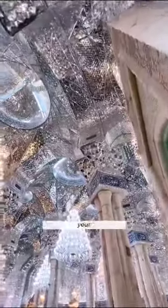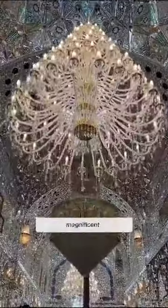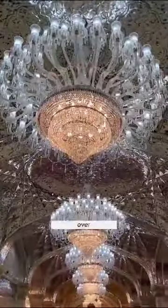You won't believe your eyes when you see this astonishing architectural wonder. Have you ever heard of the most opulent temple in the world? It's none other than the Grand Mosque of Ali, nestled in Iraq. This magnificent structure comes with a price tag of over 40 billion dollars, and the craftsmanship behind it is simply mind-blowing.